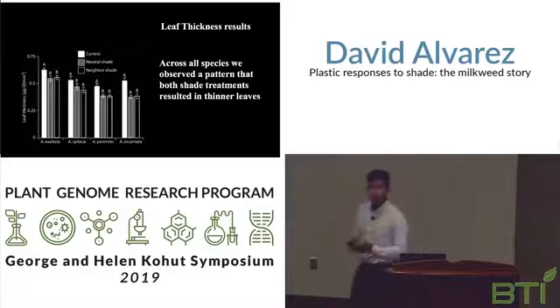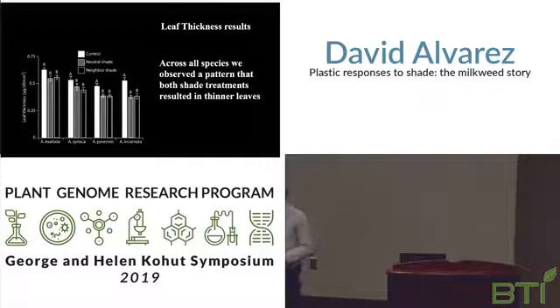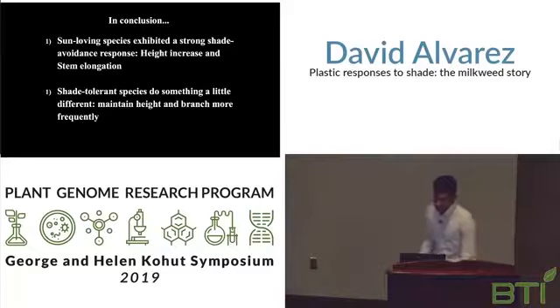In this experiment, we had a more controlled setting and were able to collect leaf tissue. We measured dry mass and wet mass to calculate leaf thickness. As a result, we see that when placed in shade, every species decreased their leaf thickness — which is a common response we would expect under shade conditions.